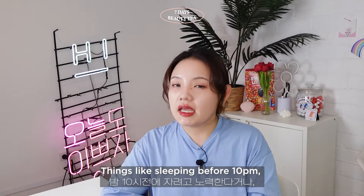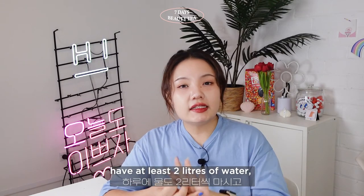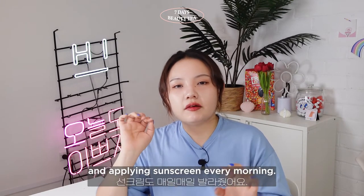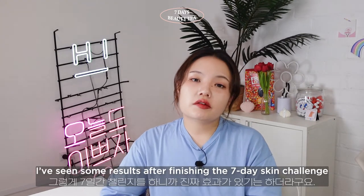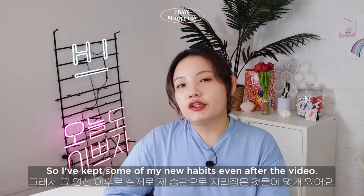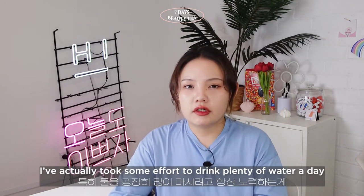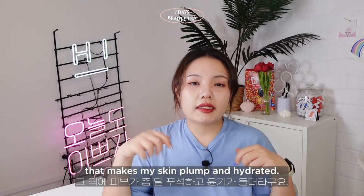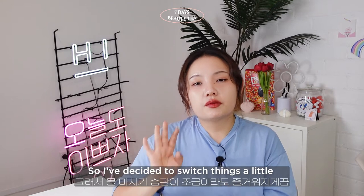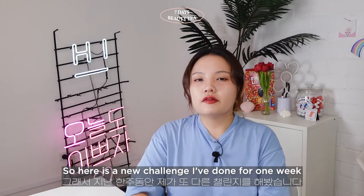I've done things like sleeping before 10pm, having collagen supplements every day, drinking at least 2 litres of water, cutting on flour and alcohol, using a sheet mask every day, and applying sunscreen every morning. I've seen some results after finishing the 7-day skin challenge, so I've kept some of those new habits. But drinking plenty of plain water every day wasn't getting any easier, so I decided to switch things up with a new challenge.